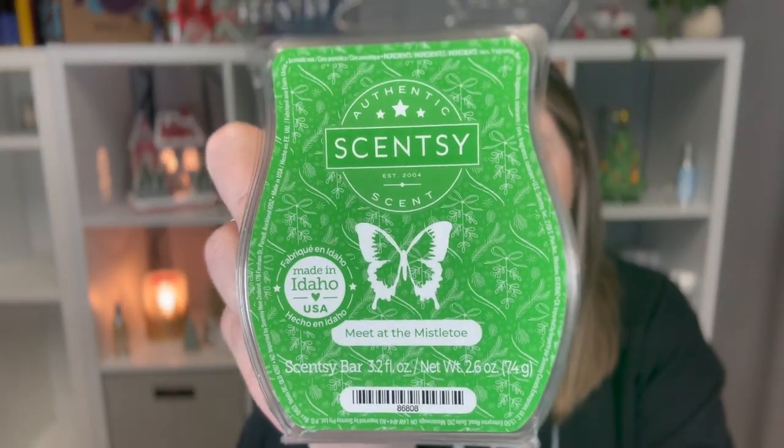The next bar is the scent of the month for December 2023, so it's like a sneak peek. It's Meet at the Mistletoe, a fresh scent described as serene mistletoe and subtle cherry rendezvous amid the coolness of a refreshing forest. I already took a chunk out of this one. It kind of smells like forest soap — I know that sounds weird — but it's a softer tree scent. My mom isn't big on tree scents and she actually liked this one. It smelled good on warm too.